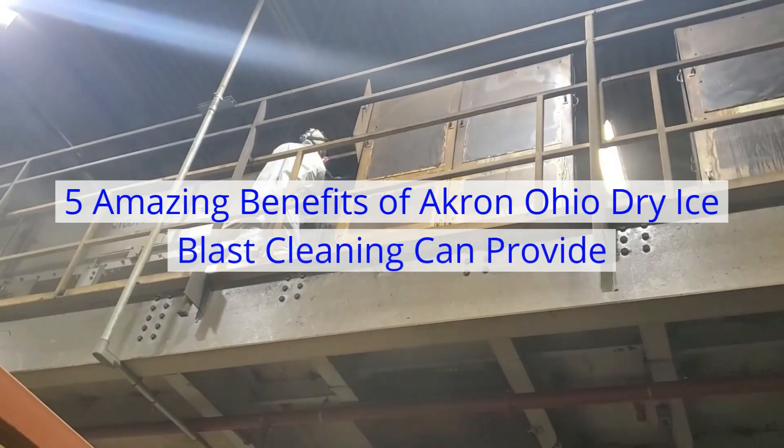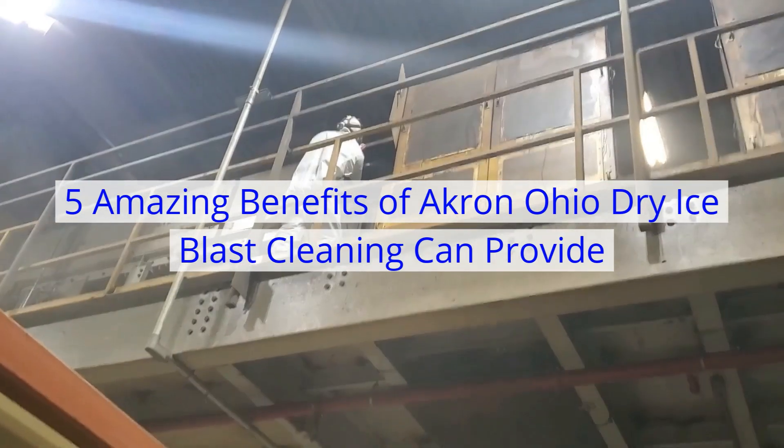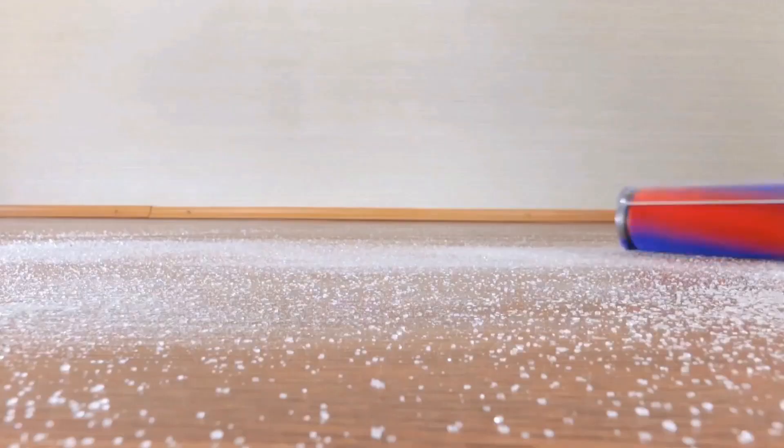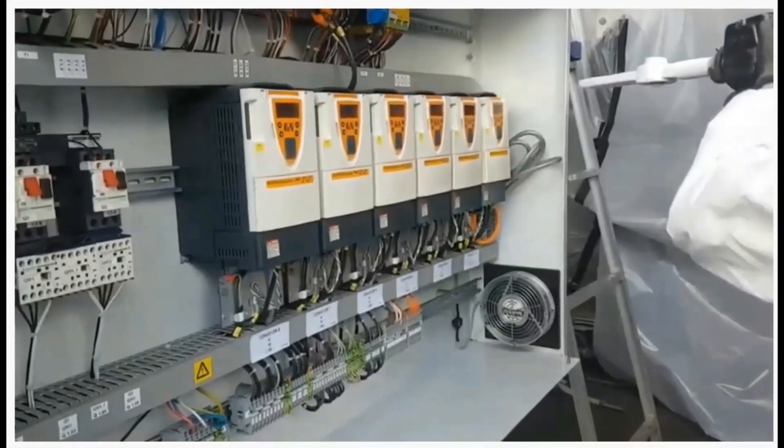5 Great Benefits of Akron Ohio Dry Ice Blast Cleaning — What Happens to All the Dirt and Debris Afterwards? All remnant debris can be disposed of on-site or contained and disposed of off-site in compliance with all regulating laws, policies, and procedures.